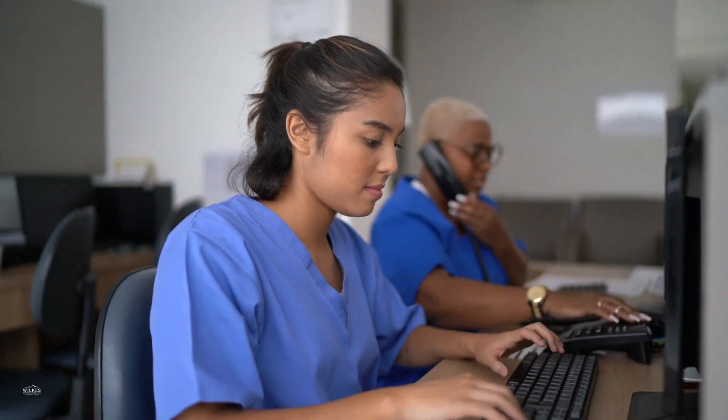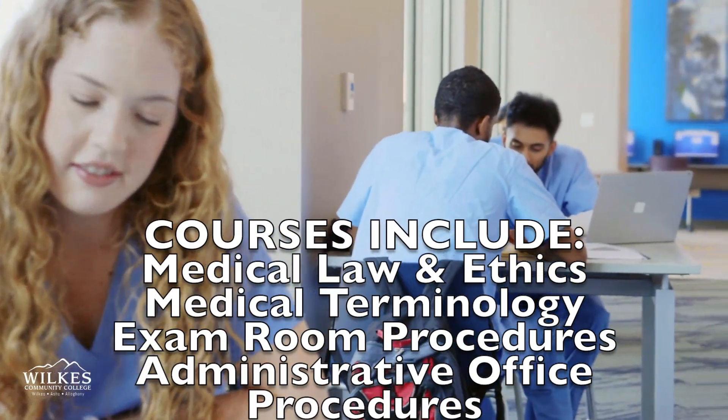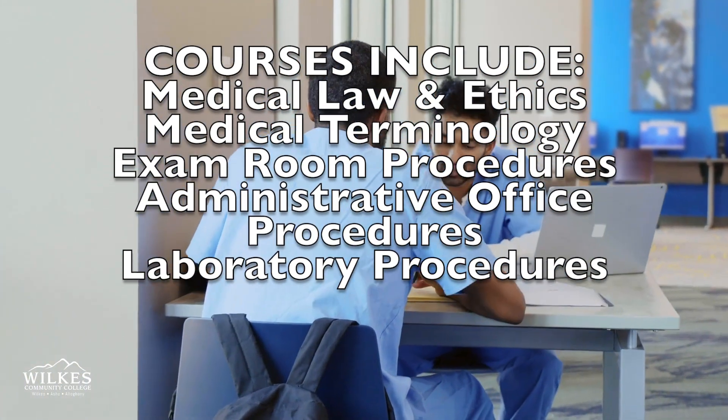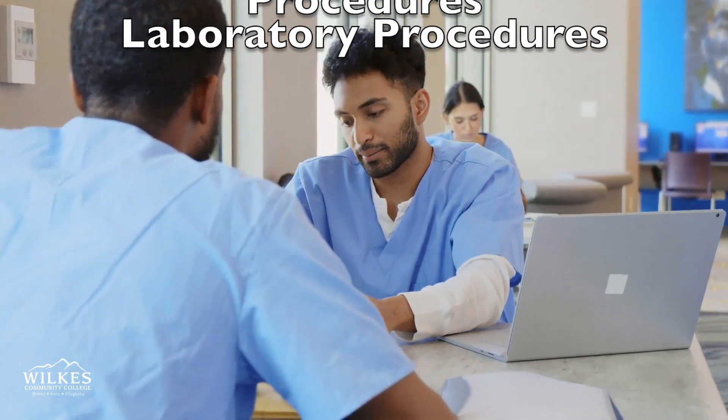Some courses included in our medical assisting program include medical law and ethics, medical terminology, exam room procedures, administrative office procedures, and laboratory procedures.